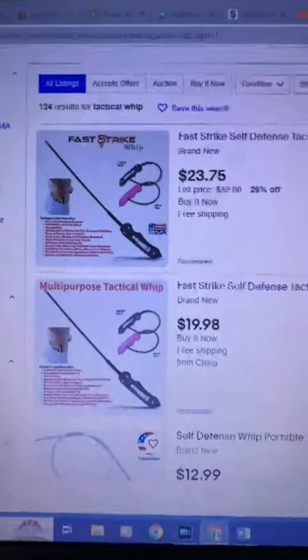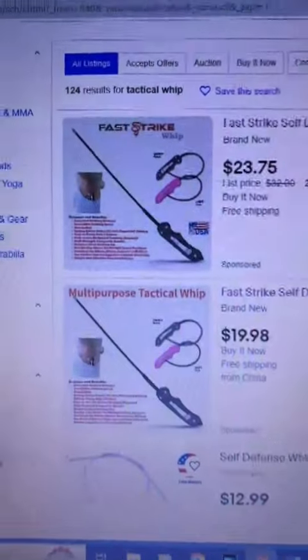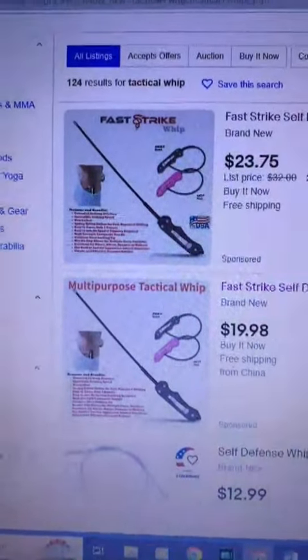So people think they're getting the FastTrike product, but they are not. It is a terrible product. Please don't fall for that. It ships from China, do not buy it. I wanted to give you a heads up on what I've been dealing with for a long time. This is a recurring problem on eBay and exactly on Amazon.